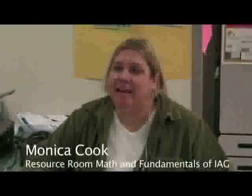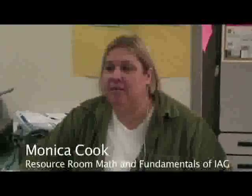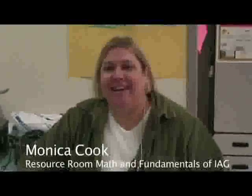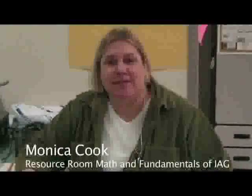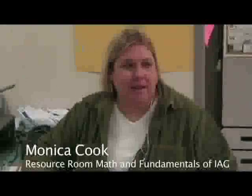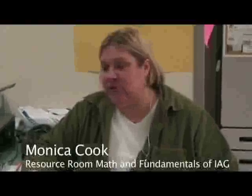Hi, my name is Monica Cooke and I have a Master's in Special Education from Gwen and Mercy. I teach 9th grade Resource Room Math and I also co-teach Fundamentals of IEG with Mrs. Garris. The goal I have in this class is that the students will be able to learn enough mathematics that they'll be able to be mainstreamed into the IEG program in their 10th grade year.